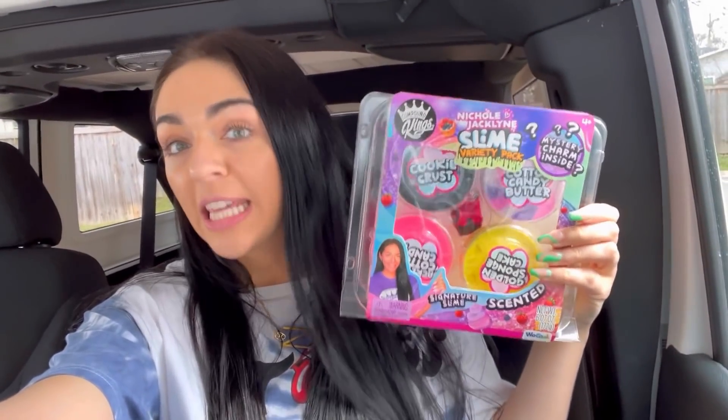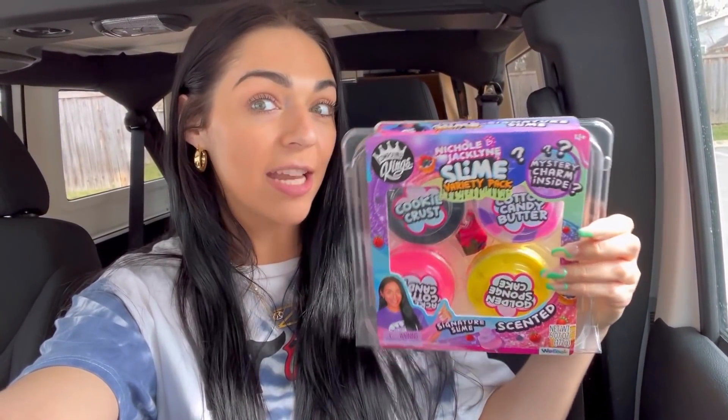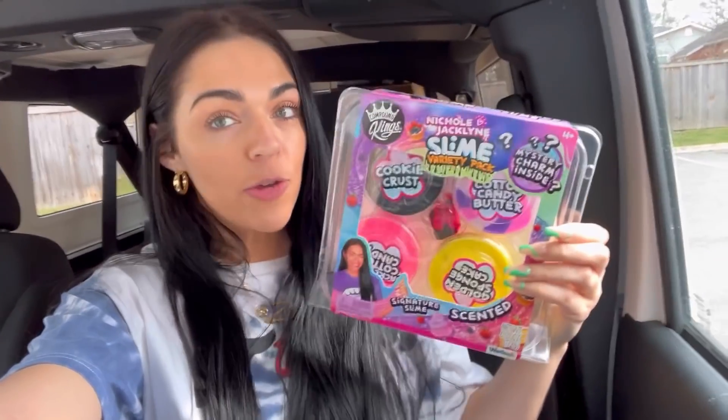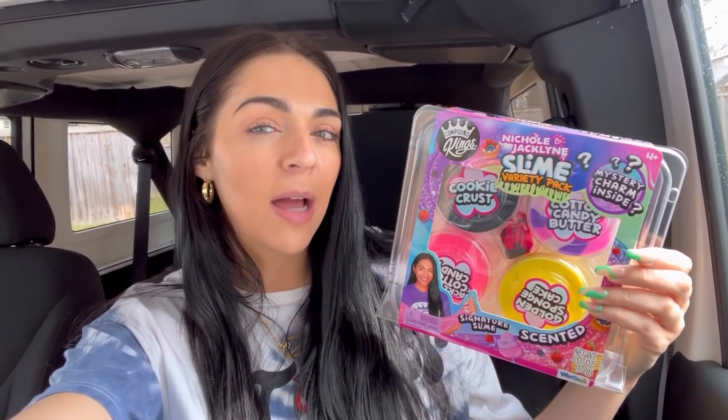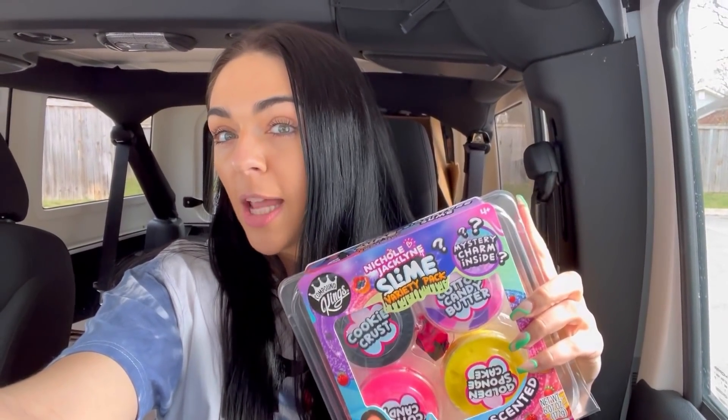And you guys, I am doing a giveaway of my Nicole Jaclyn Slime Variety Pack that is at Target right now. If you guys want to win this, subscribe down below to my channel, like this video, and comment down below a bunch of unicorn emojis. I will pick one winner from the comment section in one week from today. But yeah, this is at Target now. It's also going to be linked down below if you guys want to go check it out.